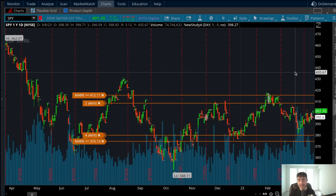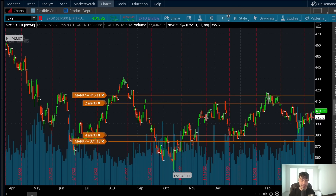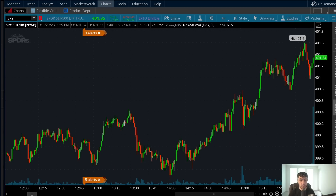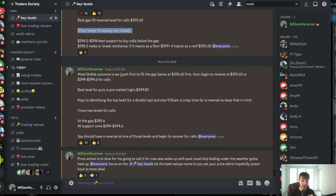The issue was it never hit my key level to buy calls, which is okay because one day it will hit that key level and we will be able to trade the best setups at the best prices. That's why I told my team I'm overall bullish and I'm interested in buying into the ugly dips — I gave them the levels. Unfortunately, the levels never hit.